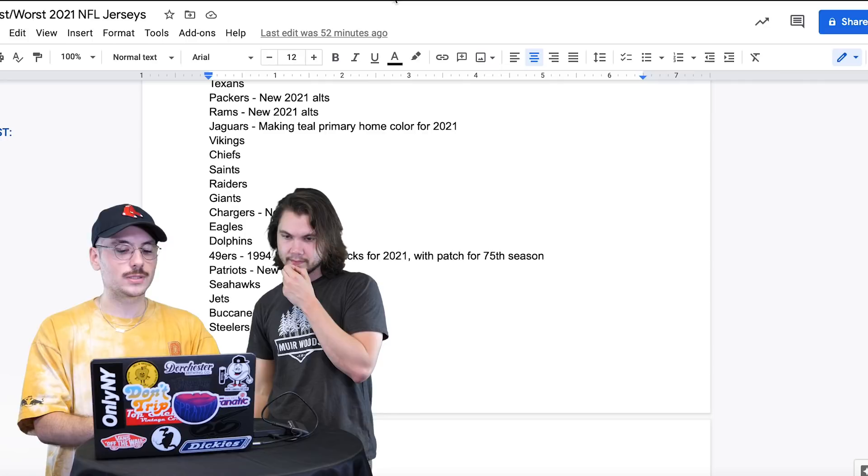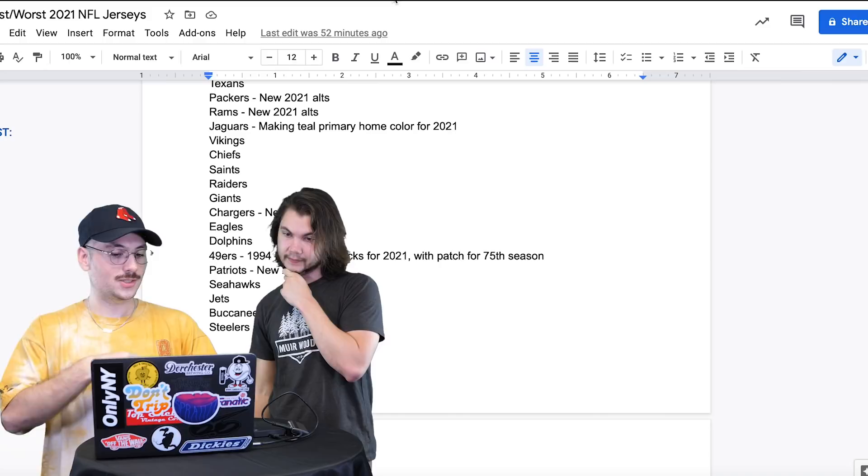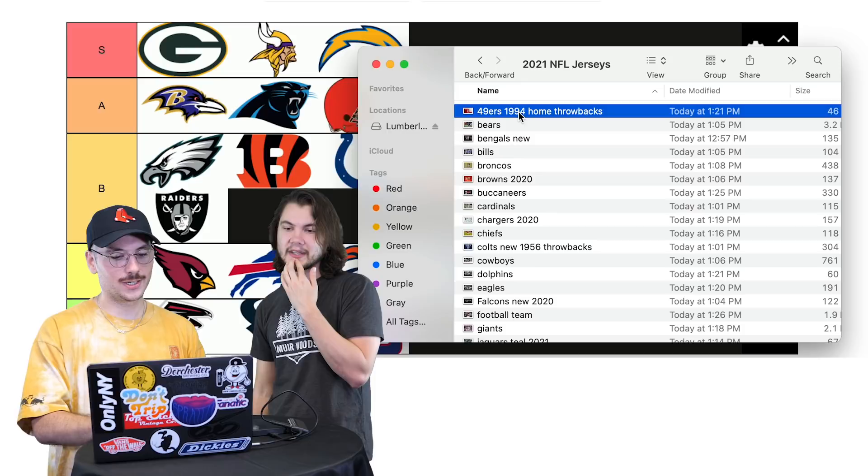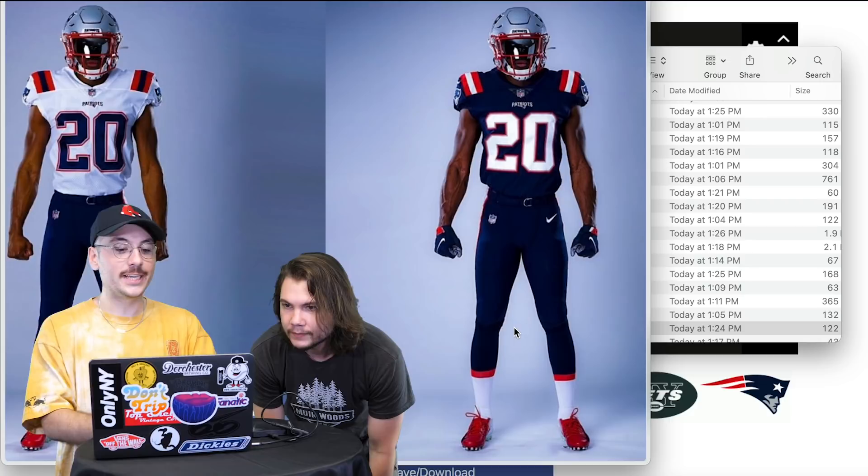49ers — interesting for 2021. They're wearing the 1994 home throwbacks and it's their 75th season, so they have a 75th season patch. These are like the Joe Montana, Jerry Rice era. I gotta give it A. A for the 49ers.